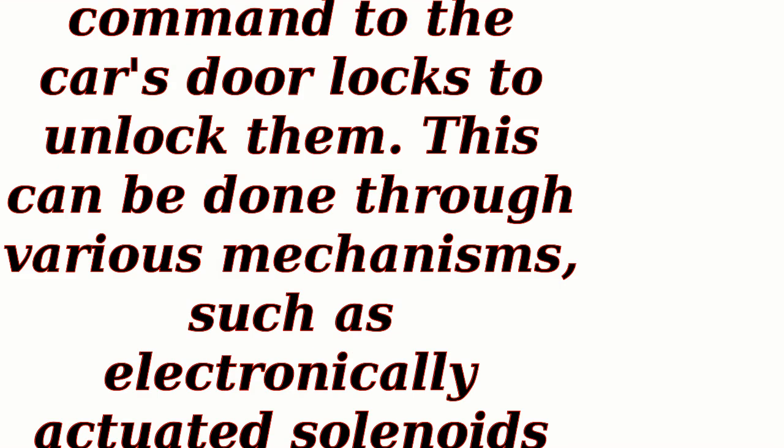Door unlocking: the ECU sends a command to the car's door locks to unlock them. This can be done through various mechanisms, such as electronically actuated solenoids or motors.